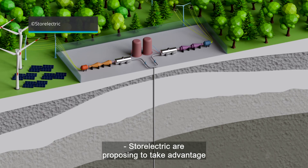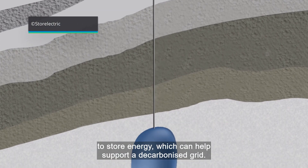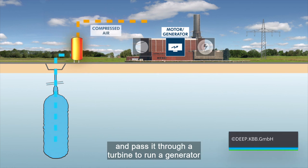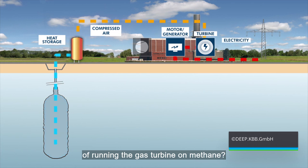Store Electric are proposing to take advantage of salt caverns that already exist across the UK, to store energy which can help support a decarbonised grid. What if we release some of that compressed air and pass it through a turbine to run a generator to produce green electricity, instead of running the gas turbine on methane?